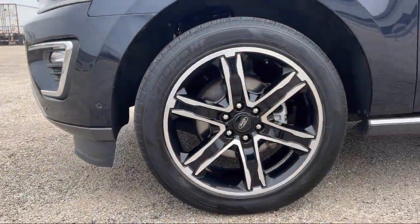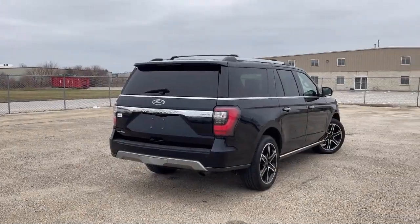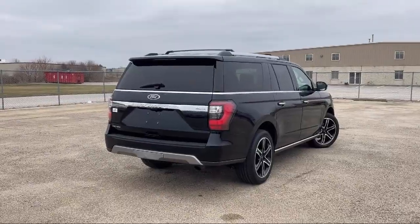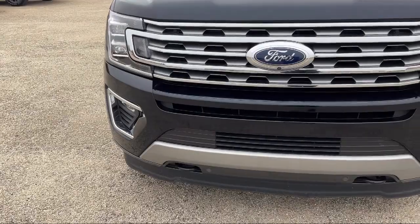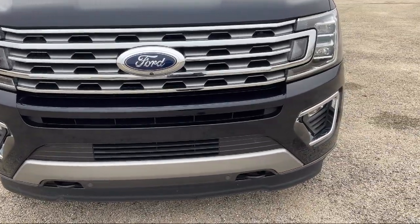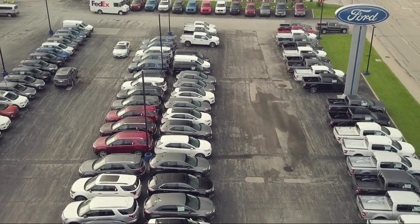Since 1984, family-owned Mike Murphy Ford has been proudly serving our community. We watch the competition and market conditions daily and reprice our inventory accordingly, because we get it — price sells cars. So come see us today and let our no-hassle, friendly, and knowledgeable team help you find the vehicle that is just right for you.